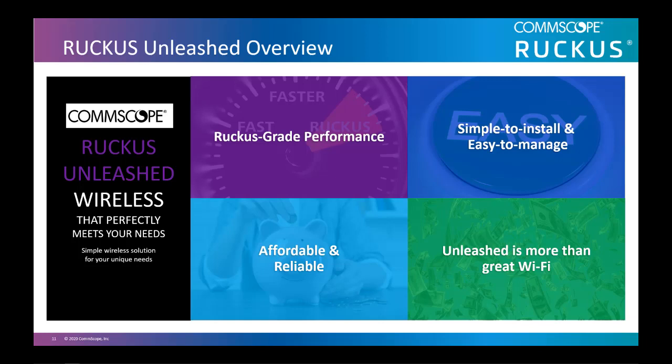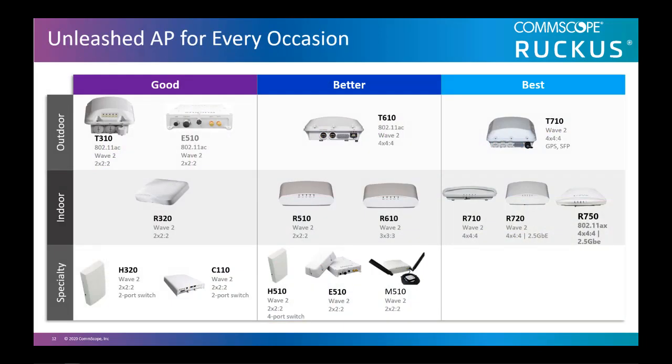More than Wi-Fi — with Unleashed, for example, schools can provide secure Wi-Fi connectivity to student devices, monitor applications accessed by students, and create access or deny policies for student safety. Unleashed perfectly meets the unique needs of schools and SMBs with none to minimal IT experience that need an easy way to provide reliable and high-performing Wi-Fi to students and teachers. The Unleashed solution has three elements: access points, ICX switches, and management.